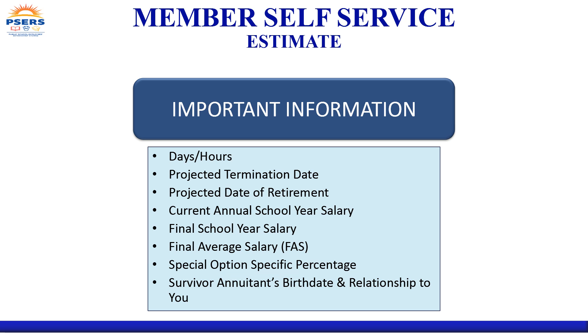Although much of your information pre-populates in the MSS calculator, you are still required to make some entries and you may need to override some information to project your estimate correctly. If you are planning to work less than a full school year, you must edit the days or hours you are expecting to work. You must specify a projected termination date, which is your last day working or being paid to work.